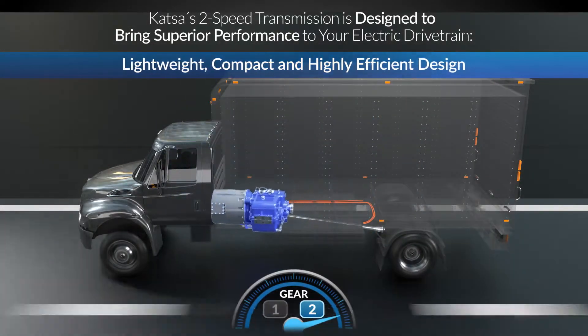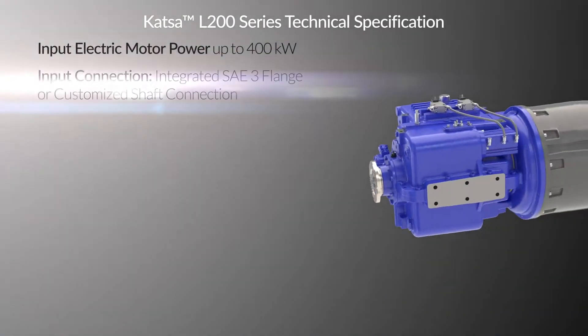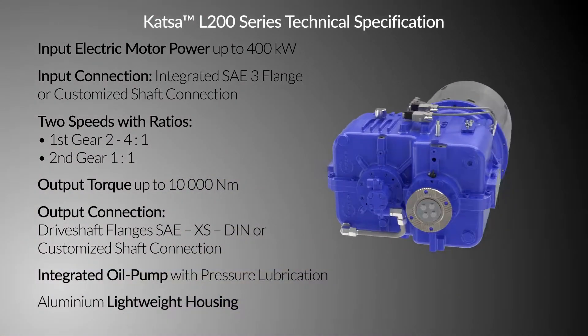The L200 series is specified up to a 400kW electric motor providing maximum output torque up to 10,000Nm, all designed in a lightweight aluminium housing.